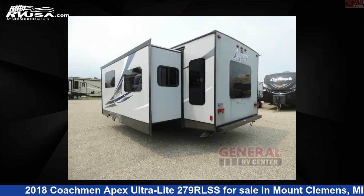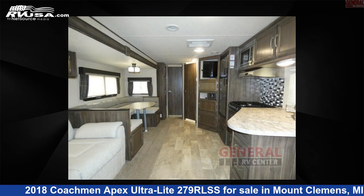This used Coachman is 31 feet 0 inches in length and features one slide-out, sleeps five, and 50 gallons fresh water capacity.